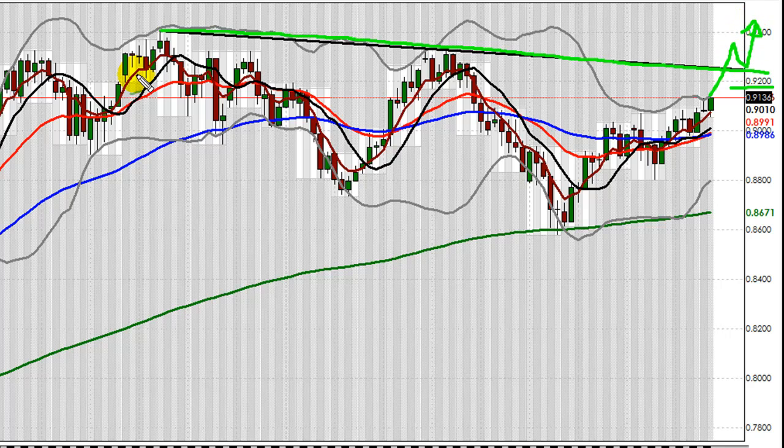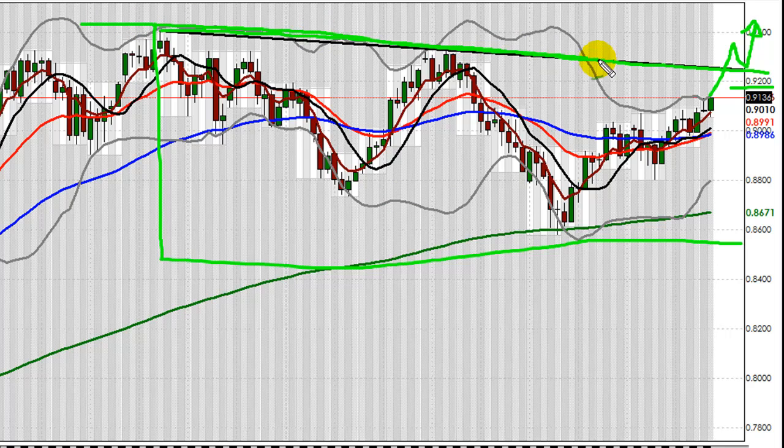By the way, guys, check this Aussie out on a monthly chart. This area I'm putting a square on might be saying down over the past three months. But check out the monthly — she says she's still wanting to go up a level. A break of this upper line resistance here would be a sure sign that maybe we are going to go up and tag a dollar in the long term.